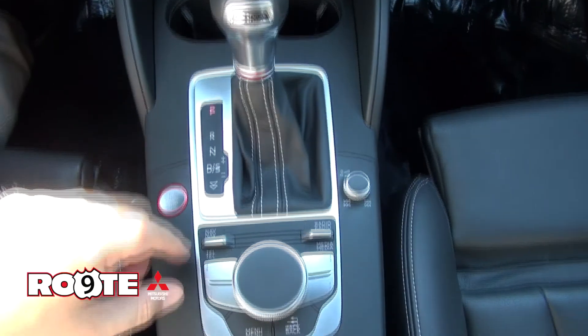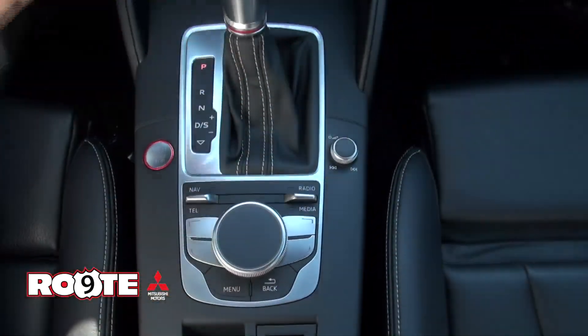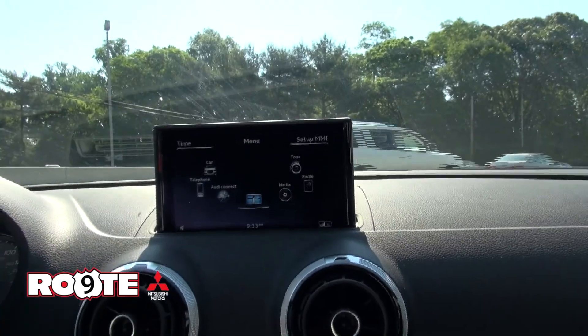Very easy to use — basically like a mouse. One of the easier systems out there. Of course, you have the nav.